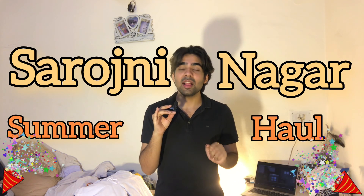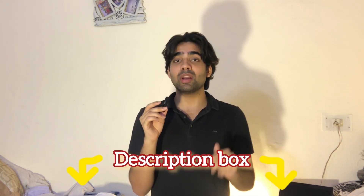Hi guys, welcome back to my YouTube channel. Today I am going to show you my summer haul. I am here at Roshnagar and I have got some amazing outfits. Some outfits you have already seen in my short videos, which I have been uploading regularly. If you want to watch the short video, you will get the link in the description — go and check that out first.